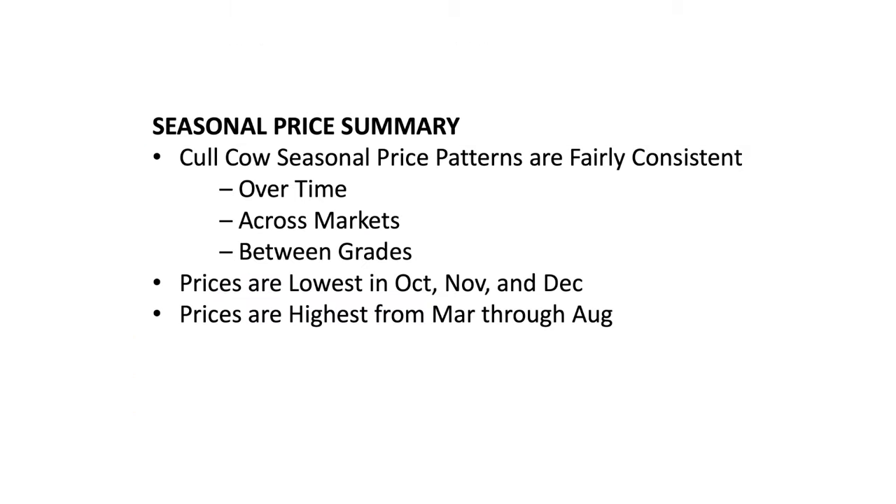Cull cow seasonal price patterns are fairly consistent over time across all grades. Prices are usually lowest in October, November, and December, and highest from March through August — when everybody has grass. If you're going to buy cows, you can probably make a good return. Buying some cull cows — are they going to have many health problems? Probably not. They're older and don't have those respiratory issues like calves. They've got better immunity, so there's a niche there.